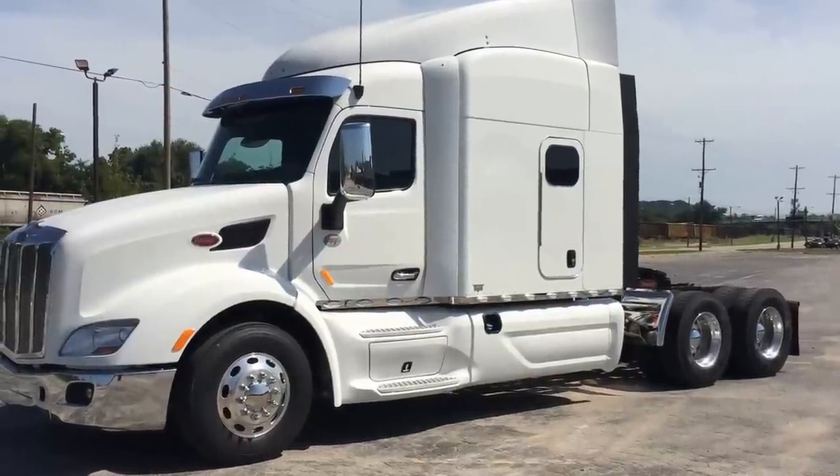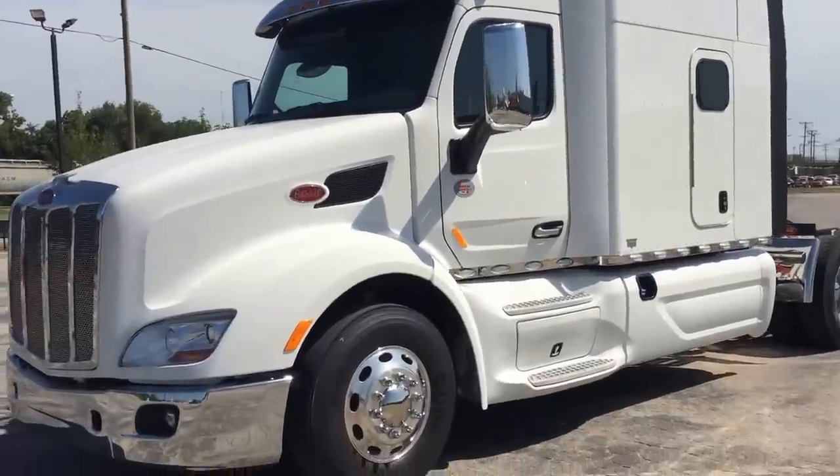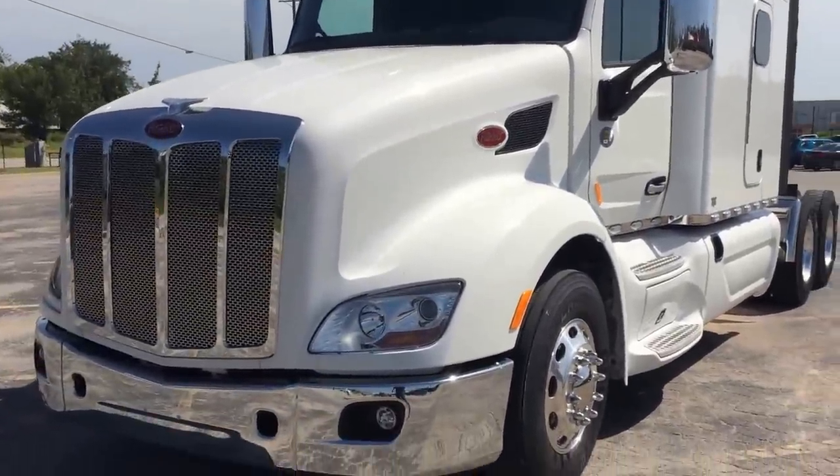Here's one of my newest arrivals — a 2016 579 Peterbilt. Like most all of their inventory, this thing's loaded out pretty heavy.